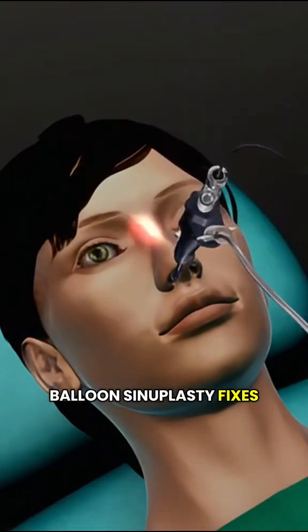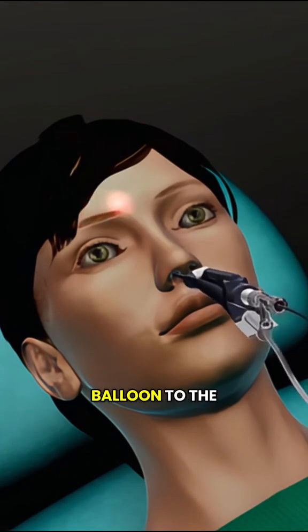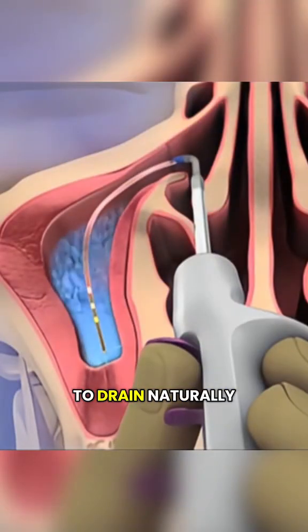Balloon sinoplasty fixes this without cutting tissue. The doctor carefully threads a soft tube with a balloon to the blocked area, inflates it to widen the passage, then removes it, allowing the sinuses to drain naturally again.